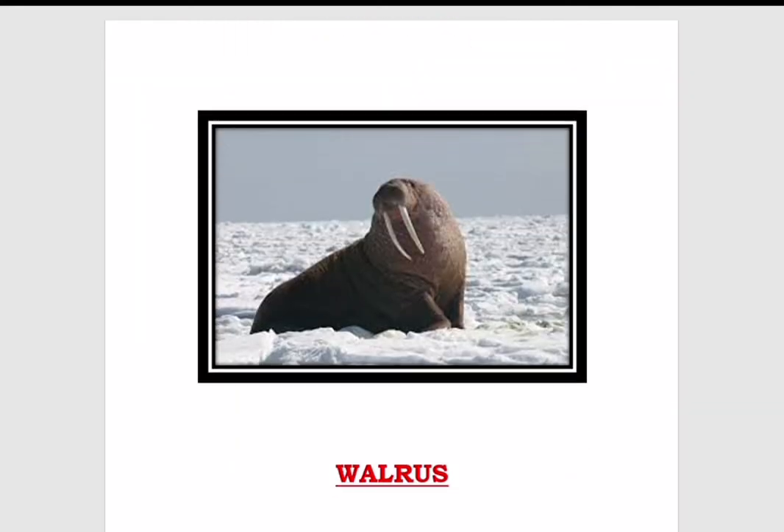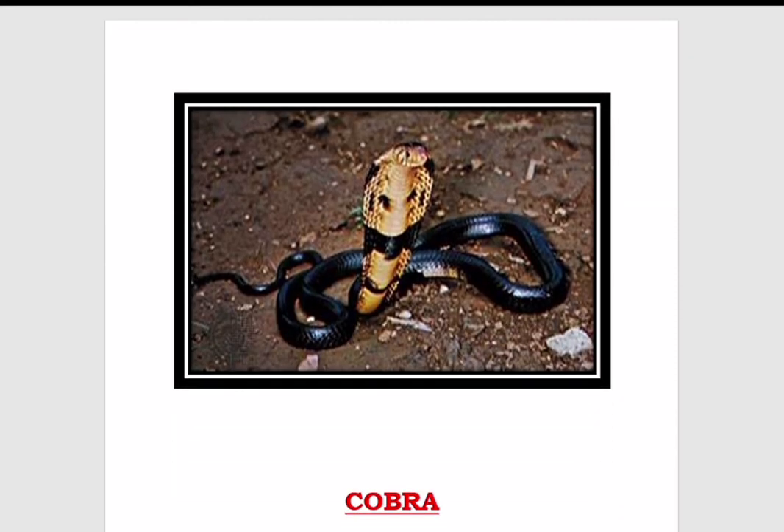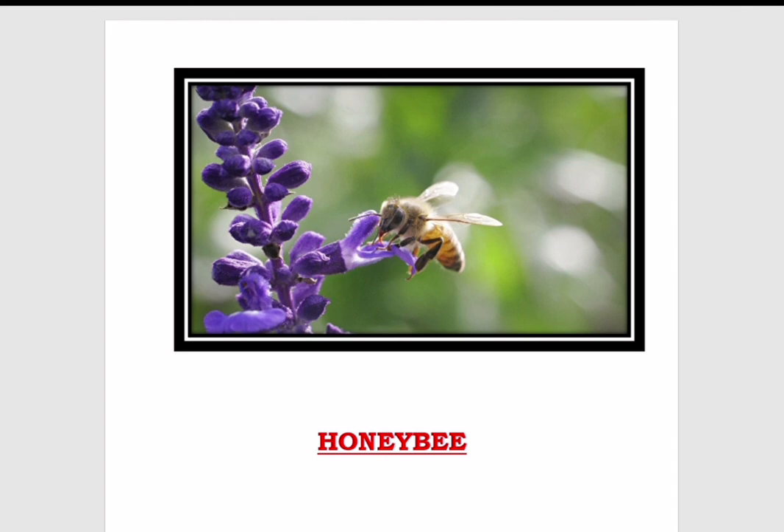This animal is known as a walrus and it has tusks. Tusks are the long white teeth, like the elephants have. This acts as a protective weapon. The third picture is the cobra snake — it has fangs to protect itself. Then this is the picture of a honey bee; it has a sting to protect itself, and it acts as a powerful weapon.